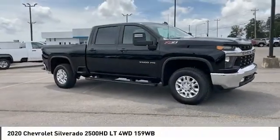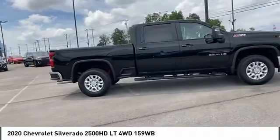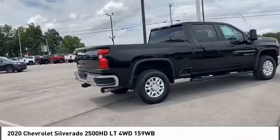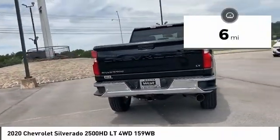Looking for the right vehicle? Check out the 2020 Silverado 2500 HD. This pickup truck pulls unlike any other. This vehicle has less than 100 miles. Here are some of this vehicle's great options.